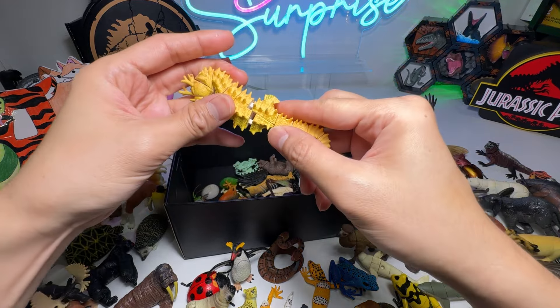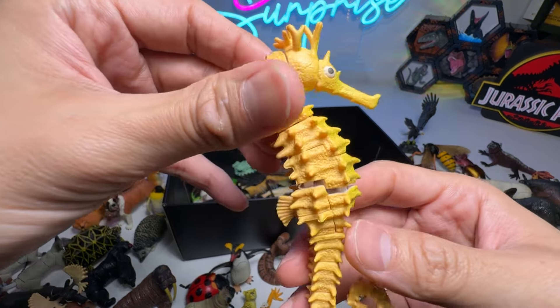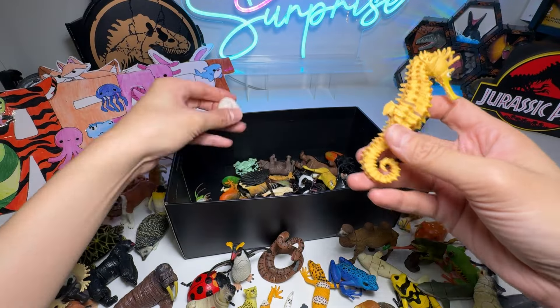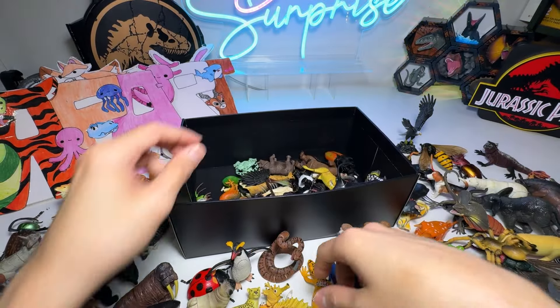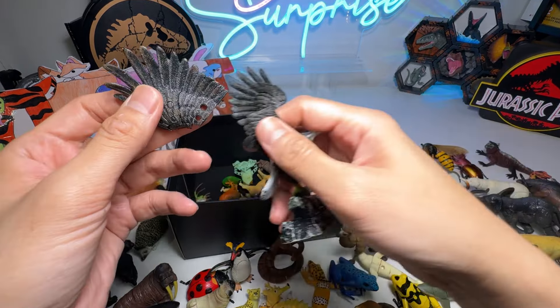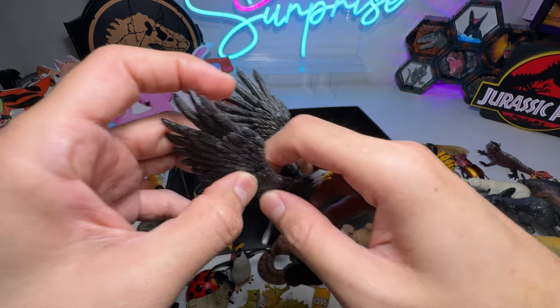Now we have a Seahorse — a beautiful Seahorse. Seahorse actually comes with a base; you can pop it right in like this. This is the missing wing of the Bald Eagle — just going to pop it right in.